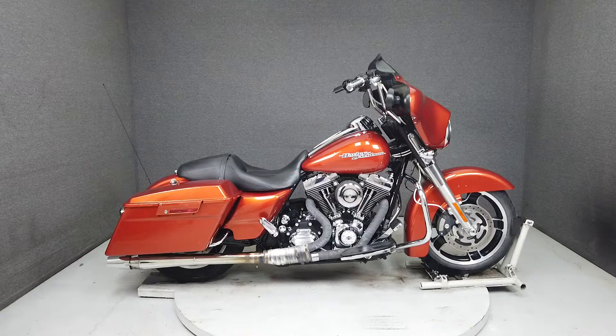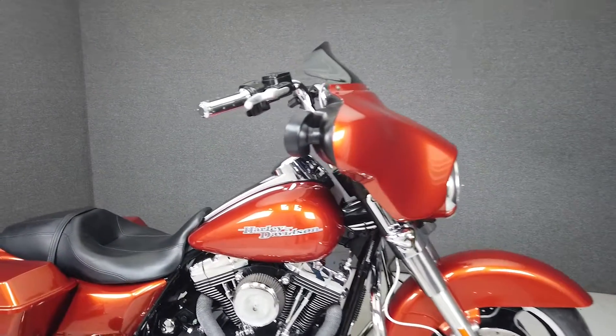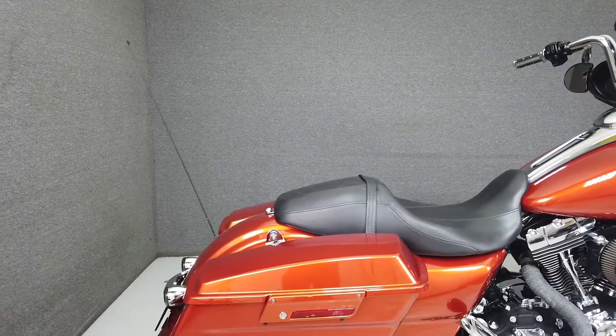Hey everyone, this is Keegan from National Powersports. Today we're taking a look at this 2011 Harley-Davidson Street Glide with 18,814 miles.